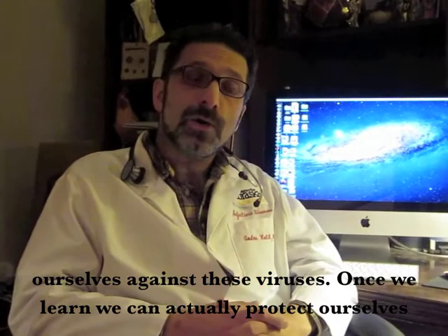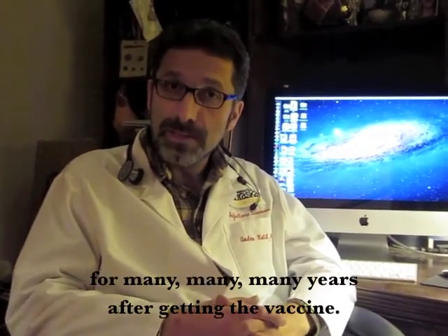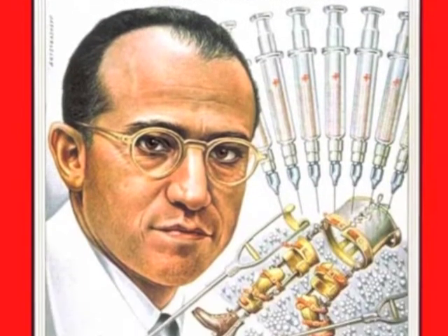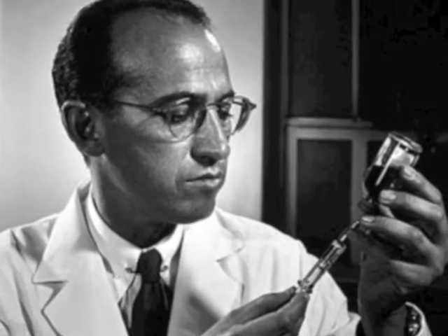Once we learn, we can actually protect ourselves for many, many years after getting the vaccine. When Salk's vaccine was first introduced, its ability to prevent polio was questioned. However, through a series of tests, it was proven to prevent the polio virus.